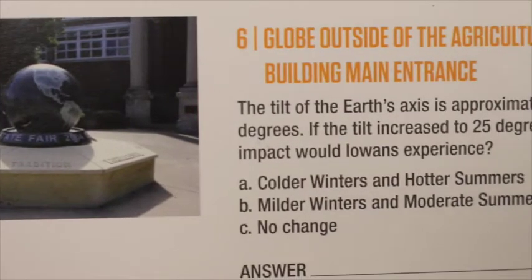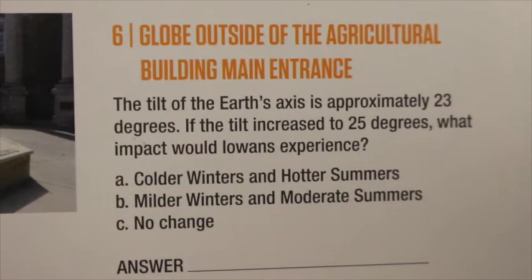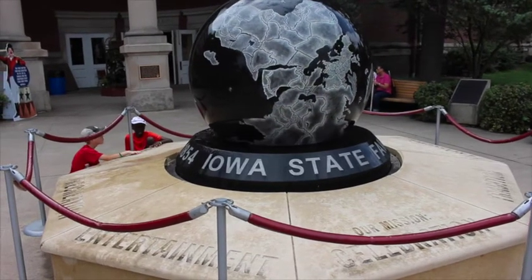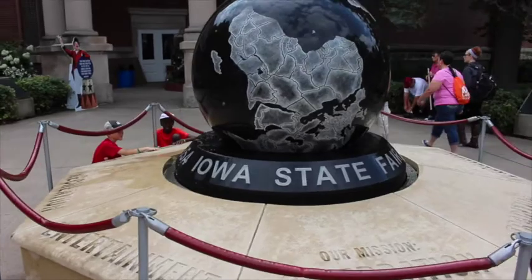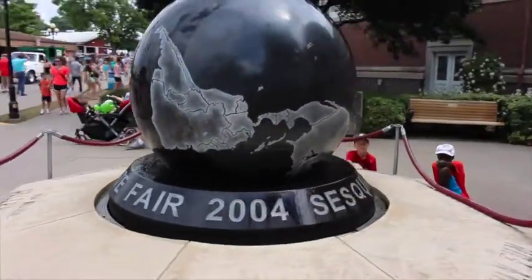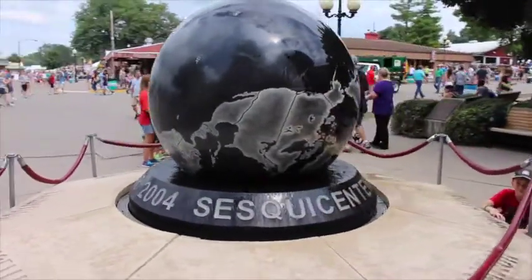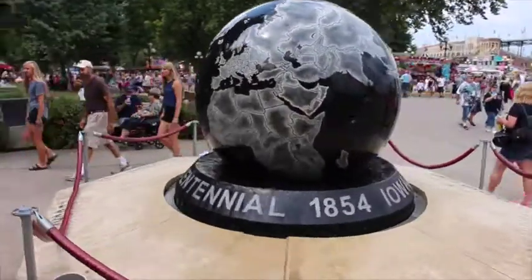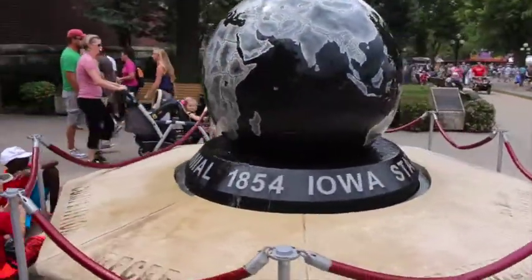Number six, the globe outside of the agricultural building. The tilt of the earth's axis is approximately 23 degrees. If the tilt increased to 25 degrees, what impact would Iowans experience: colder winters and hotter summers, milder winters and moderate summers, or no change? Because of the tilt, different parts of the earth receive the strongest, most direct rays from the sun at different times of the year. In Iowa, we experience our warmest weather and longest days when the northern hemisphere is tilted toward the sun, and our coldest weather and shortest days when the southern hemisphere is tilted toward the sun. If the earth's axis were tilted more, Iowa's summer and winter weather would be more extreme, because summer days would be even longer and winter days would be even shorter.